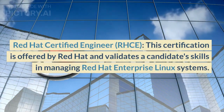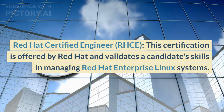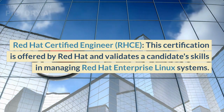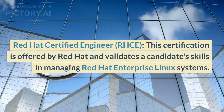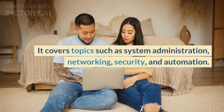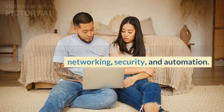Red Hat Certified Engineer (RHCE): This certification is offered by Red Hat and validates a candidate's skills in managing Red Hat Enterprise Linux systems. It covers topics such as system administration, networking, security, and automation.